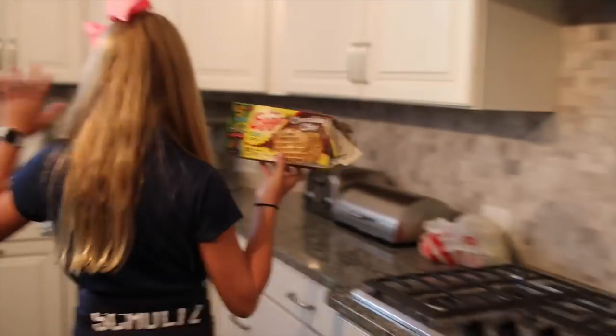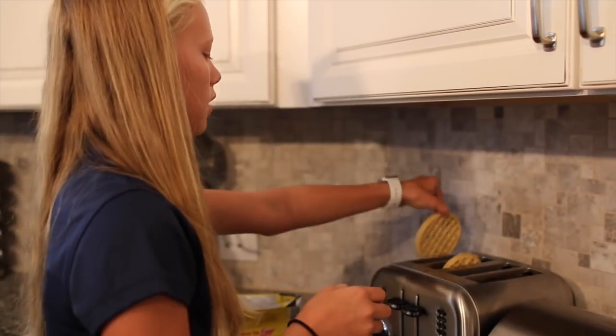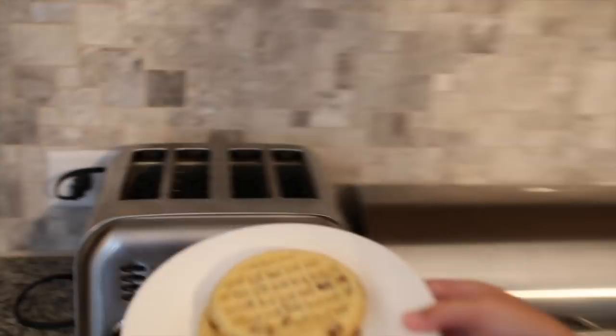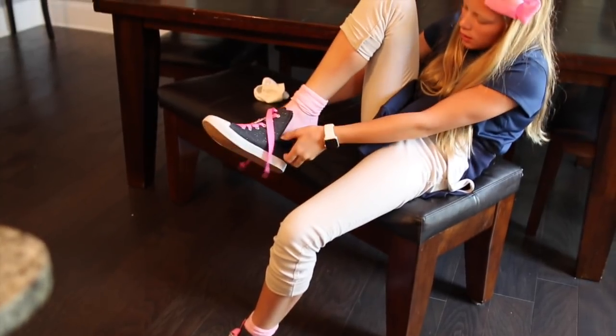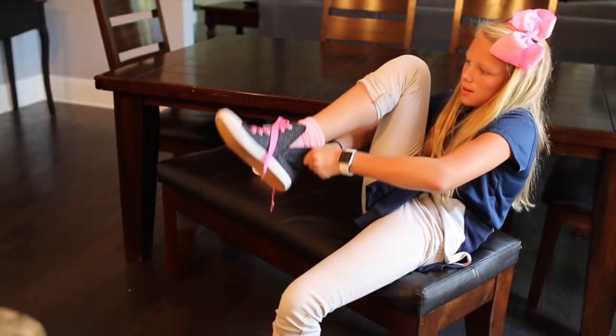Then I find the waffles — these are chocolate waffles with chocolate chips. That's what I eat in the morning. I gotta toast them because no one likes cold waffles. I get my waffles, and then as soon as I sit down, my mom brings me strawberries — thanks, Mom! Sometimes I mix it up with my breakfast.